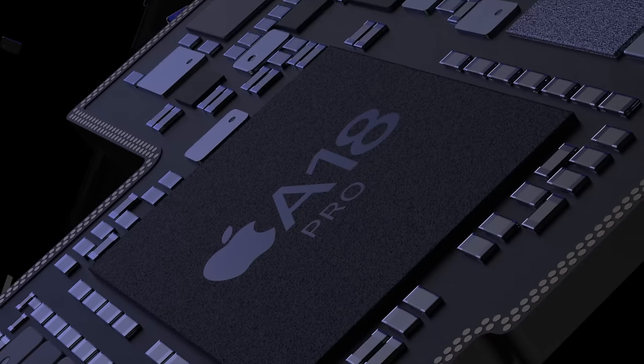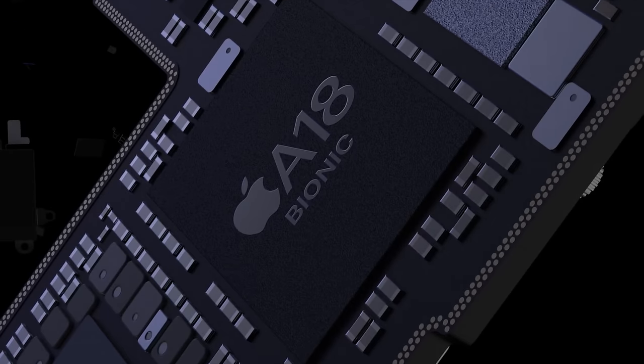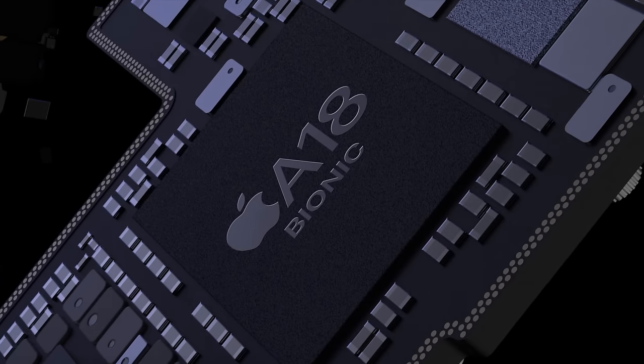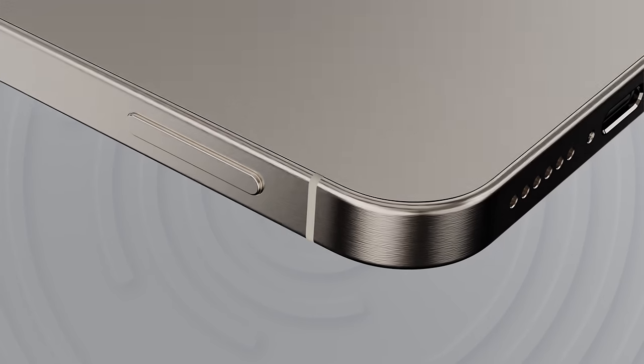Perfectly built chips will be branded as the A18 Pro, coming with the full 6 E-cores, the full 6 GPU cores, and whatever other exclusive features they want enabled. But chips with flaws will be rebranded as the regular A18 chip for the cheaper models, with only 4 or 5 E-cores enabled and only 5 GPU cores enabled. And of course, those iPhones are coming in September for likely the same prices as we have right now.